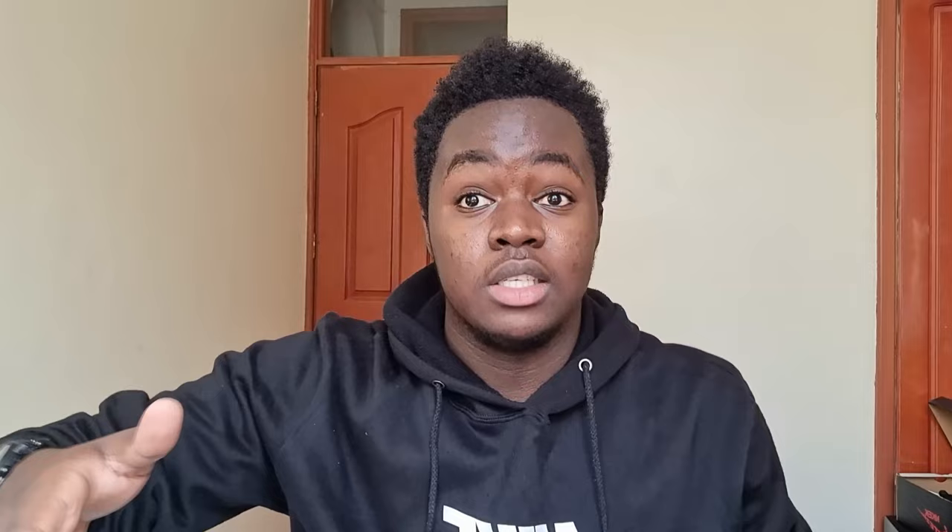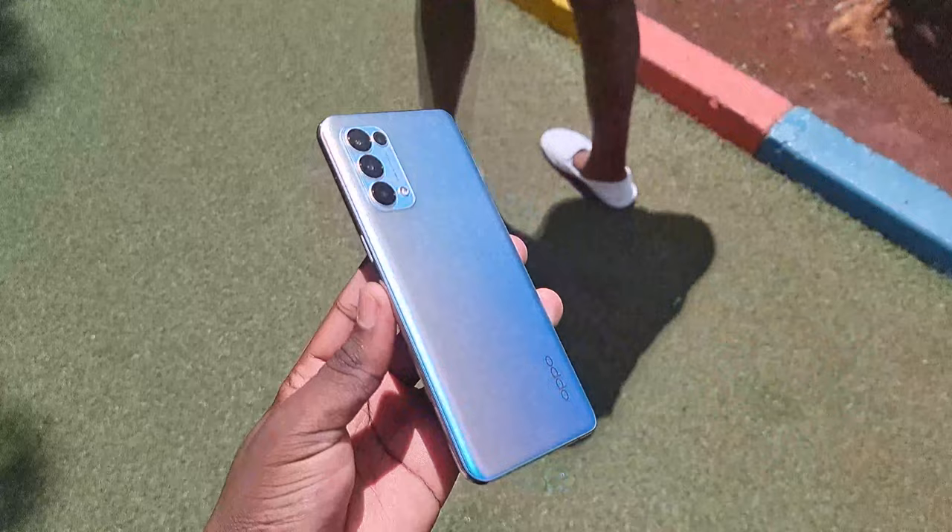So where does the Oppo Reno 5 lie in the smartphone market? It's going to set you back between 38,000 to 40,000 shillings, and this is the baby brother to the Reno 5 Pro. I pulled up the spec sheets of both and the differences were quite minimal — coming down to build material, display brightness and size, battery size, and a few differences in the camera section. That brings us to the design aspects of the Reno 5.